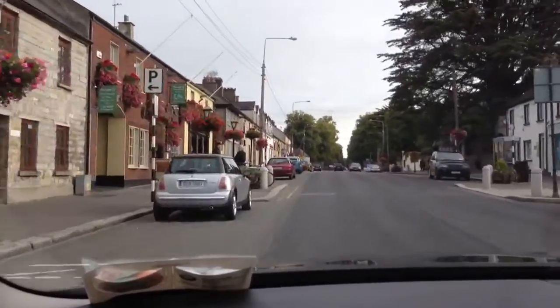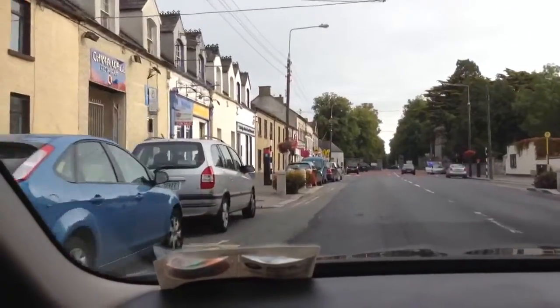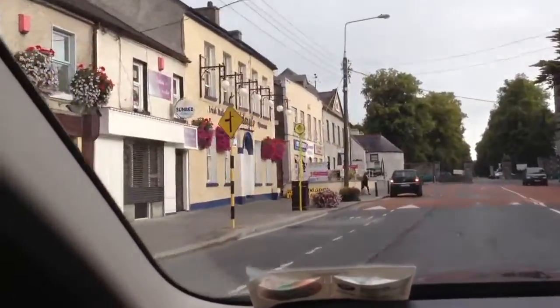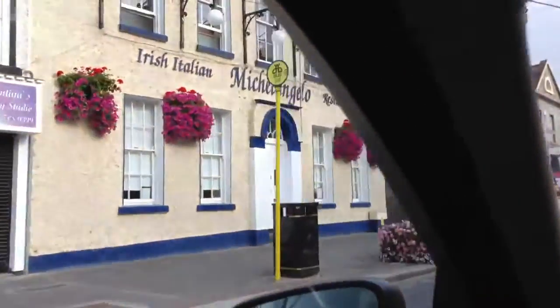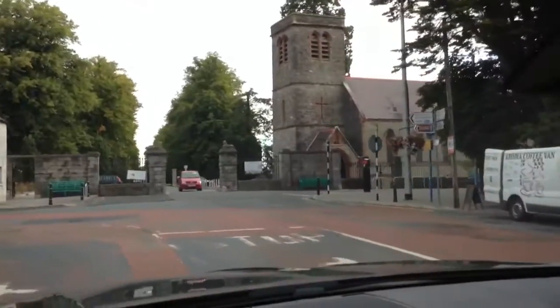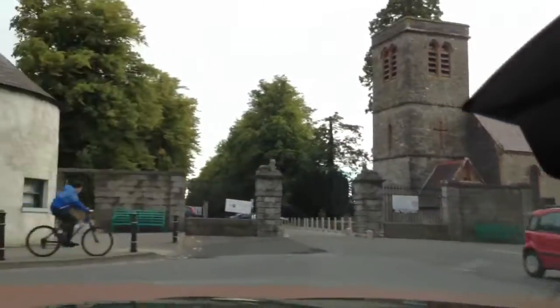So this is Celbridge Main Street. It's supposedly an old church — we haven't been to it yet, but you can go and do tours.